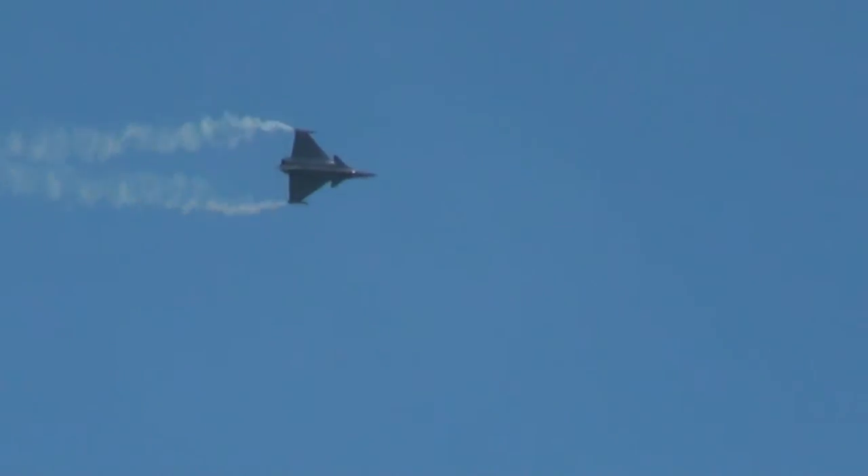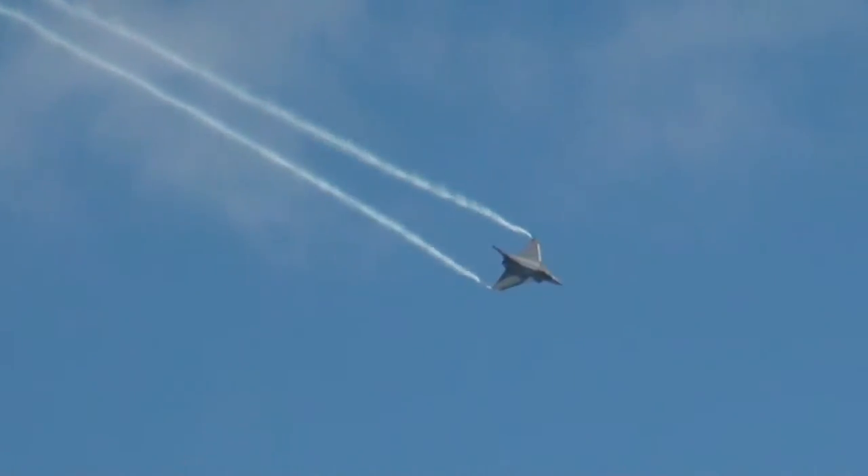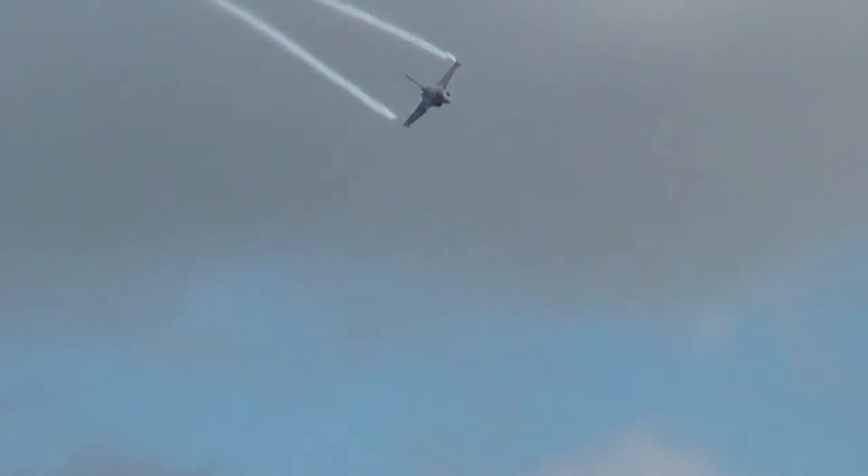We're seeing the operations of the mid-2000s over Afghanistan, both in Africa and Libya. Its capabilities are perhaps most excellently highlighted in the 2011 operations over Libya.